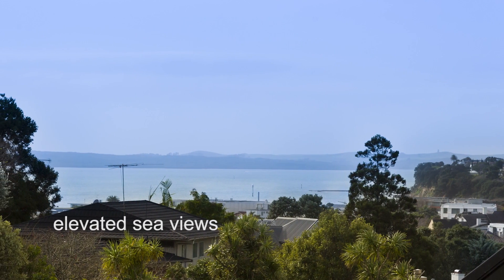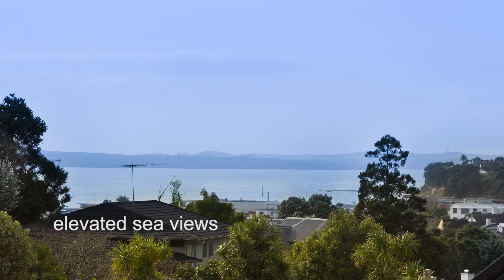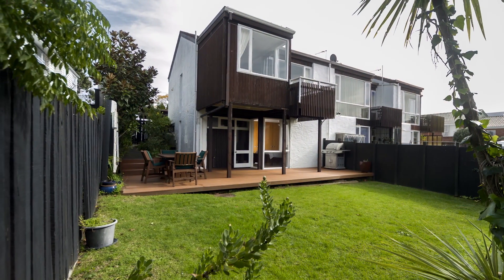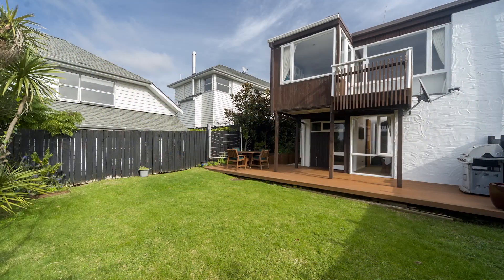Enjoy the elevated sunny aspect with enticing sea views, as well as the thoughtfully designed and exclusively cared for flat lawn area.